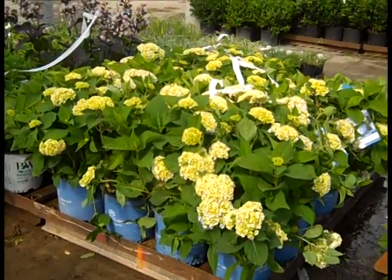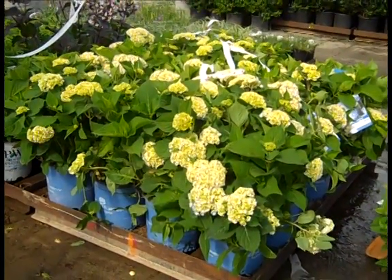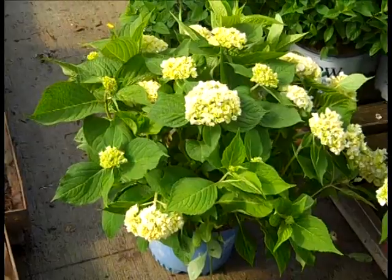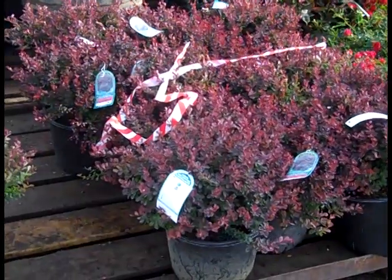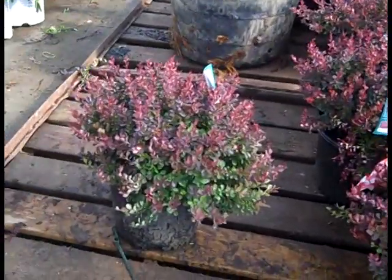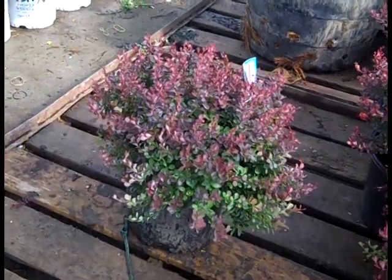These Endless Summer are all over the dock — we have a ton of them coming in, they are just gorgeous. Three gallon Endless Summer. Here's a nice barberry — we also have the Crimson Cutie which is the non-invasive one. This is a great landscape plant, this is Royal Burgundy in a three gallon — look at the size of that.